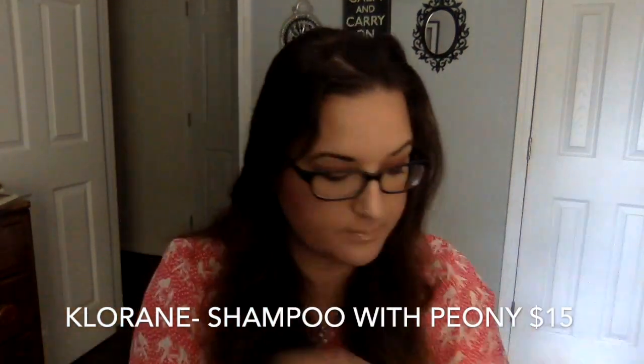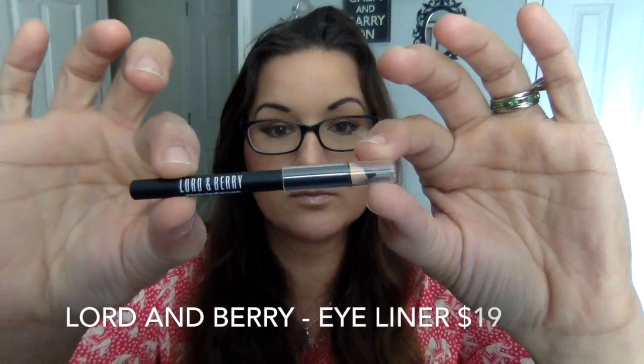Here we are. So they got the shampoo and the conditioner are these two. Let's see, we got a day cream — Acure. That's a good size day cream. Very nice. We got a Lord and Barry eyeliner in black. And then we have Marcelle Tinted Cream, SPF 25.